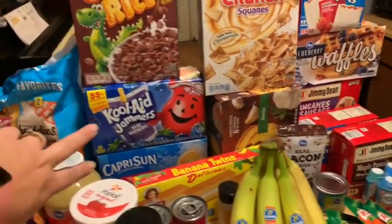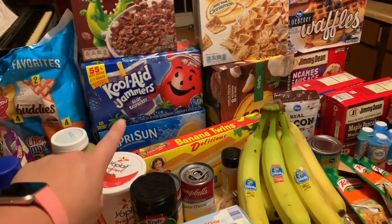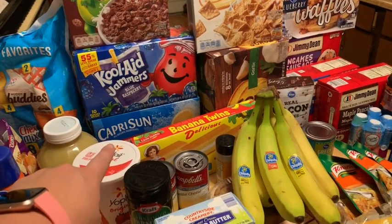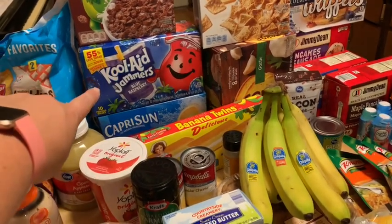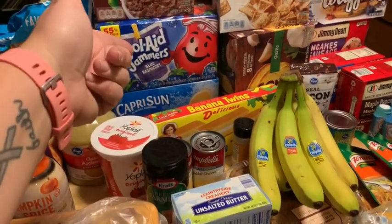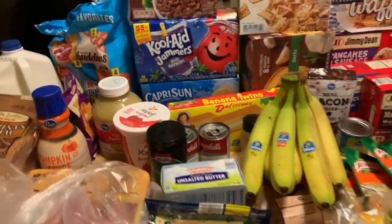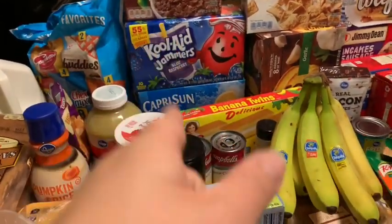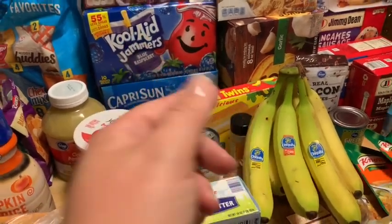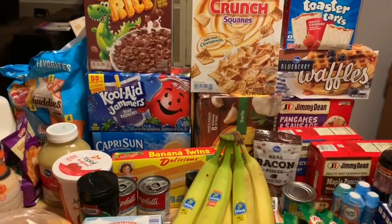I got my juices. The reason I got two different kinds was because Kroger sent me a coupon for Capri Sun - it was a little over a dollar off. And then I got the Kool-Aid Jammers because they're cheaper than Capri Suns and there was an e-coupon on Kroger's app for money off. So I paid less than what I normally would. Those are normally $1.99.